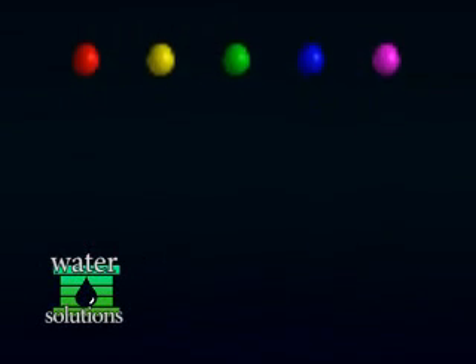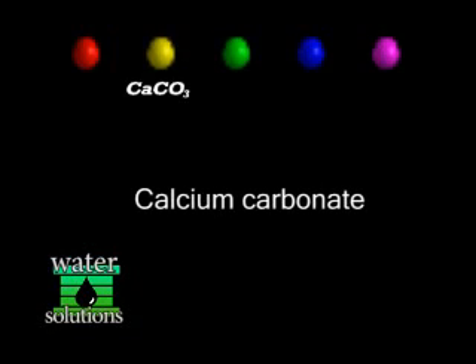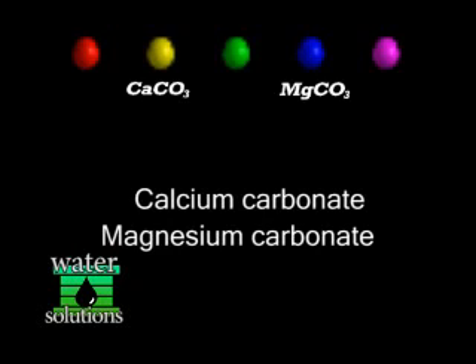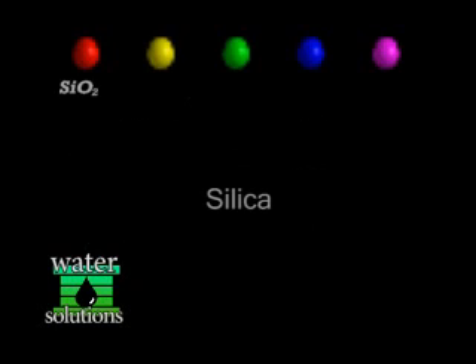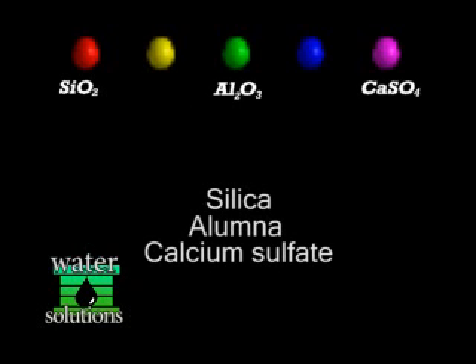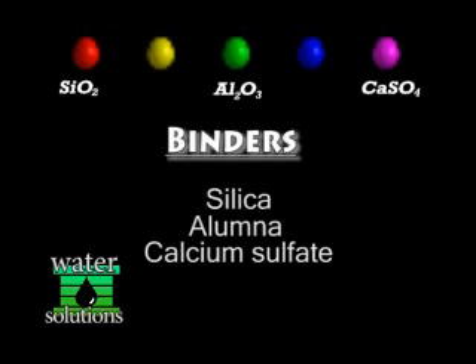Let's take a look at how hard water scale forms. Dissolved ions of calcium carbonate or magnesium carbonate become present as rainwater passes through layers of limestone. Silica, alumina, and calcium sulfate are impurities found in limestone and function as binders.